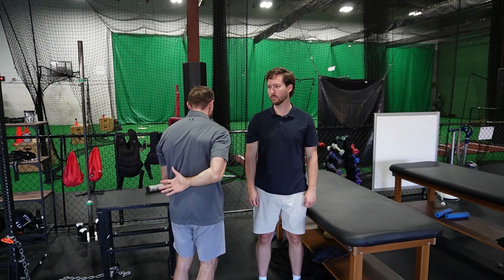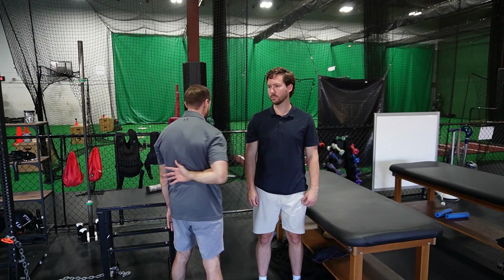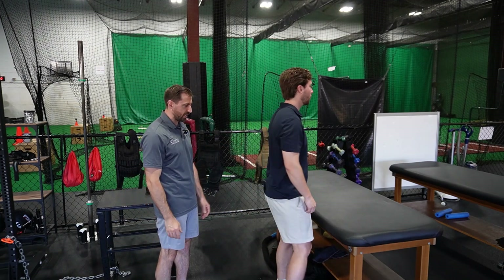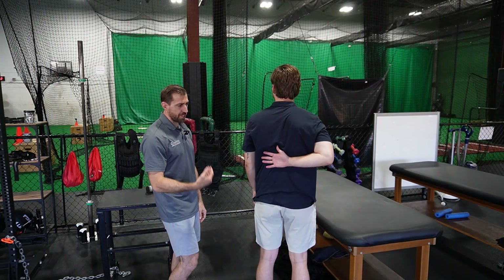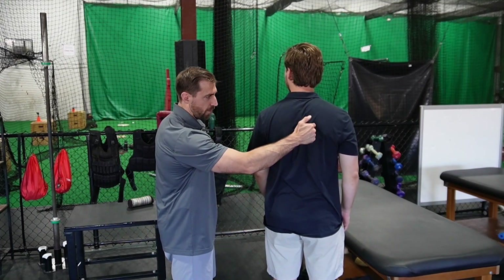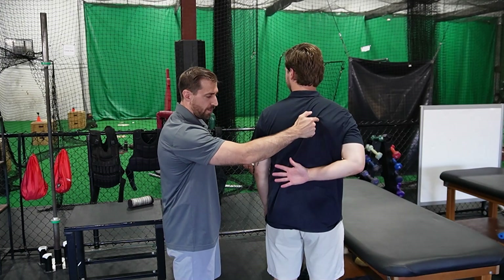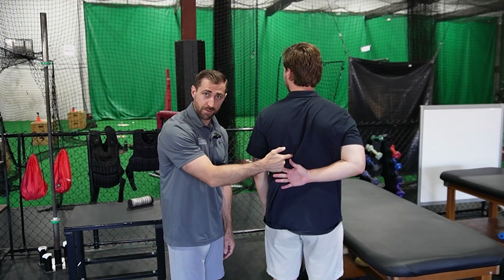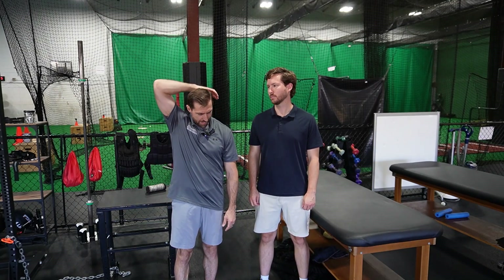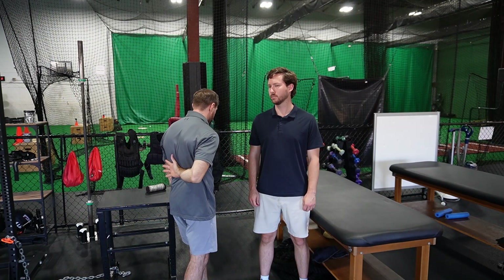The last active ROM test to look at is combined extension with internal rotation — trying to touch the opposite shoulder blade behind the back. On the limited side, patients usually can't get their hand quite as high up the back. Keep in mind that external rotation is usually most limited, so the over-the-head reach is typically more restrictive than the hand-behind-the-back motion, though it is variable from patient to patient.